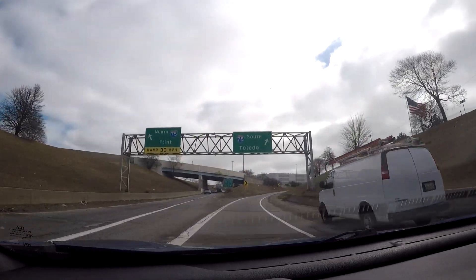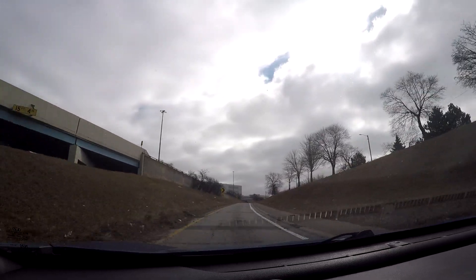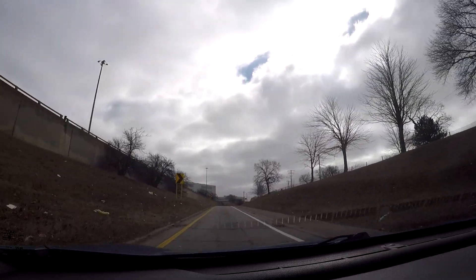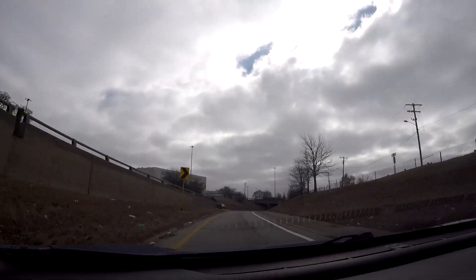I-75 south will take you into Detroit — it's another way to get into downtown. So if you missed the exit for the Lodge Freeway or M-10, no worries, you can easily take this exit too.